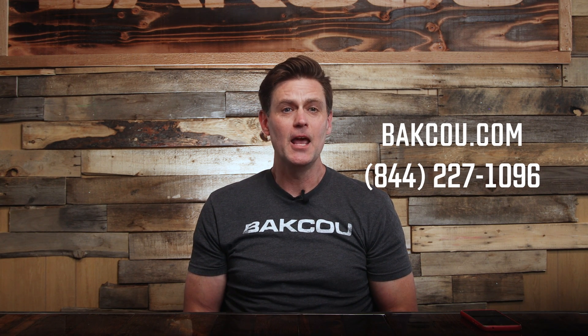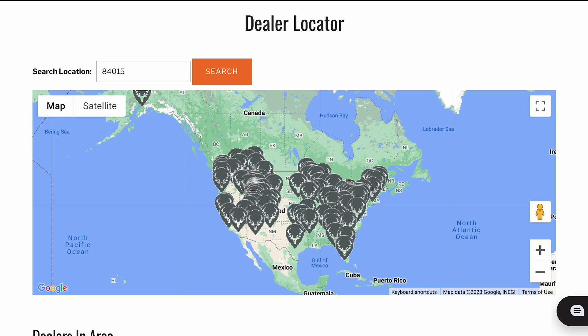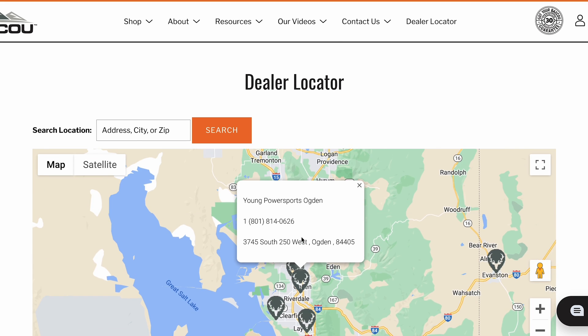Hopefully this will help you on your journey to choosing the right e-bike. If you have any questions, please feel free to call us. And if you're interested in taking out one of our e-bikes on a test run, feel free to visit a local certified Baku dealer. Thanks for watching and happy trails.